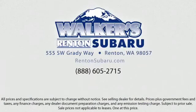Real value, real people, real simple. Located just off of I-405 and State Route 167, just minutes from I-5. It's simple to visit us anywhere in the greater Seattle area. Thank you.